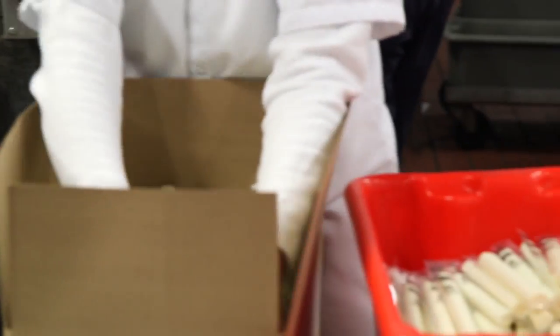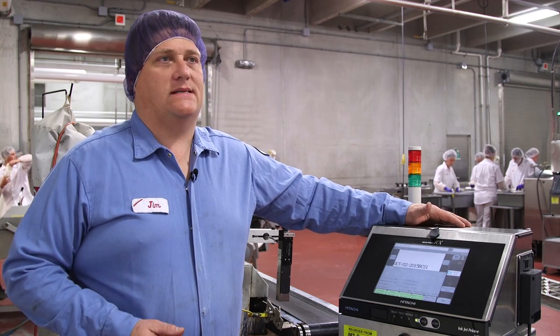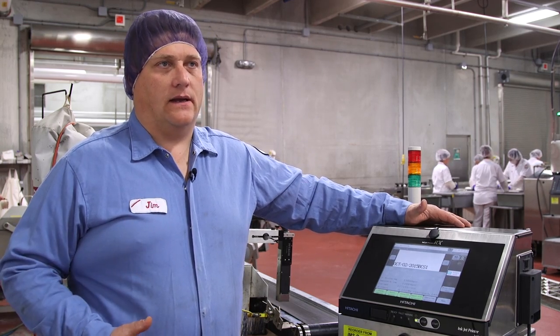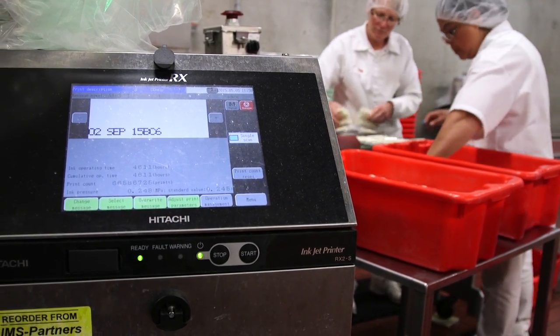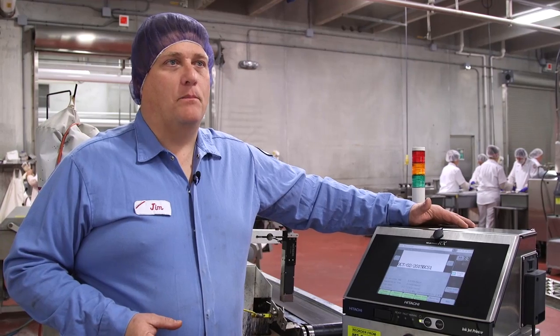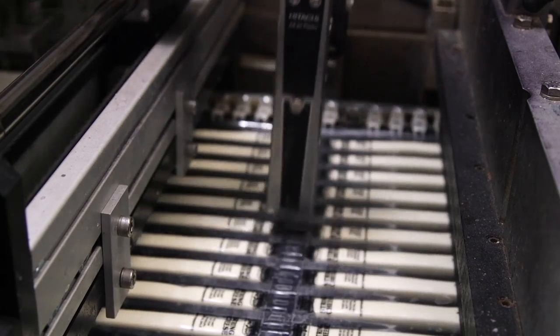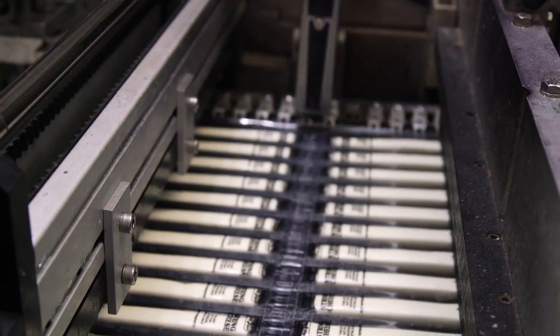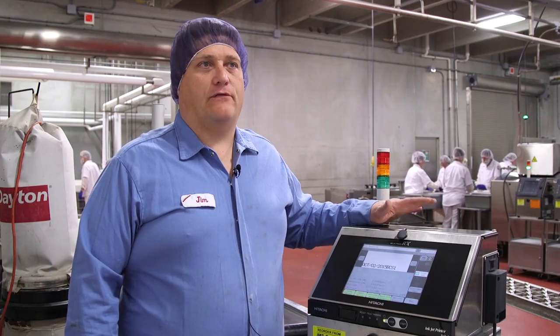We did a couple of head-to-head tests with some other manufacturers out there, and Hitachi came out on top consistently. We ran these trials over the course of a couple of weeks, so we knew what we were getting ourselves into, and they've been bulletproof for us since we've installed them. Virtually no downtime. They've exceeded our expectations for our application. It was really a good fit for our plan.